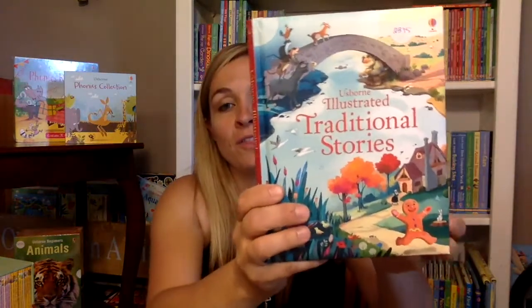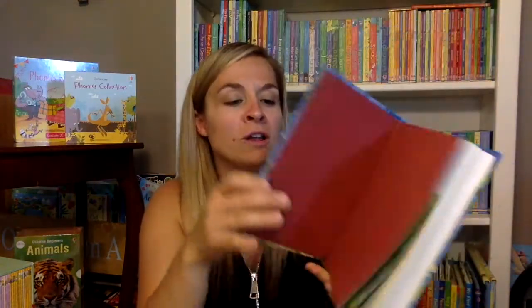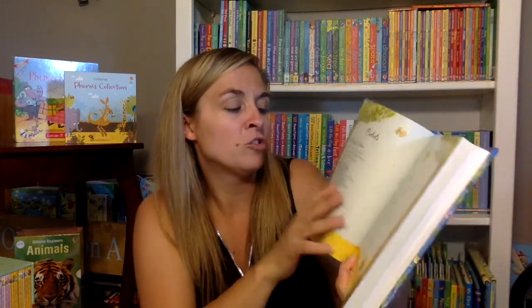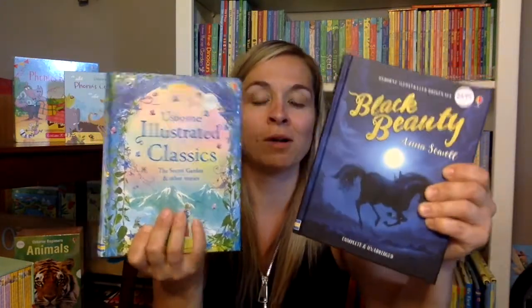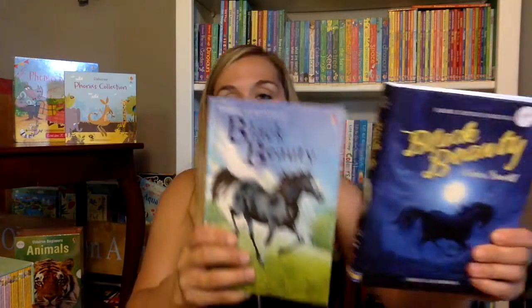Some of my favorites are the illustrated stories. This one has a whole bunch of shorter stories in it with some pictures — there are dozens of these to choose from. Here's an illustrated classic: 'Secret Garden and Other Stories.' We have 'Railway Children,' 'Wizard of Oz,' 'Secret Garden,' 'Black Beauty,' 'Little Women,' 'Heidi' — shortened versions of some classic stories. And then you can also buy the complete unabridged version. So the shorter version of 'Black Beauty' is in the illustrated collection, and here's the longer one if you want to read the whole thing. This is one of the Young Reading series too.